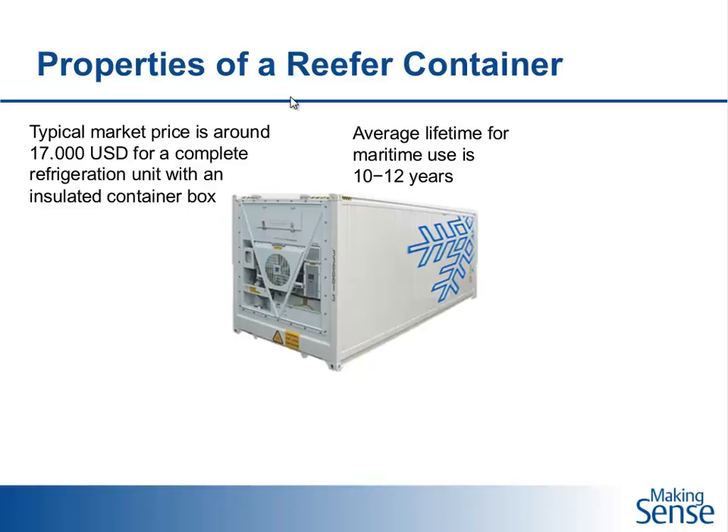When the lifetime exceeds 10 to 12 years, containers can be used for more general land operations, maybe for temporary cooling capacity. A reefer container normally makes somewhere between four to seven trips per year, and each trip can vary from maybe 10 days up to 60 days or even longer, depending on the trip and conditions.